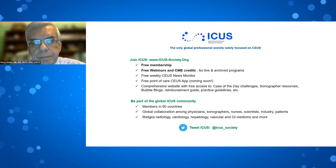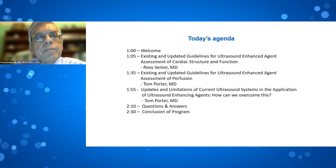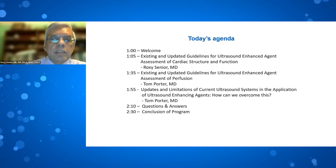Moving on to a quick overview of today's agenda: the first talk will be by me on guidelines for assessment of cardiac structure and function. Then Tom Porter will talk on guidelines for assessment of perfusion and limitations, followed by question-and-answer and conclusion.